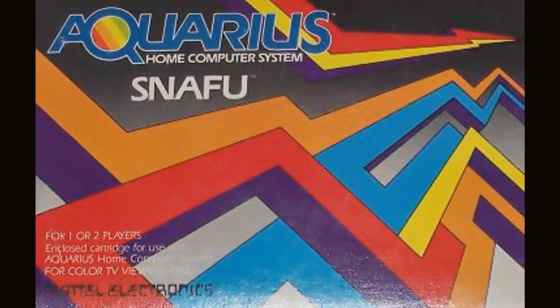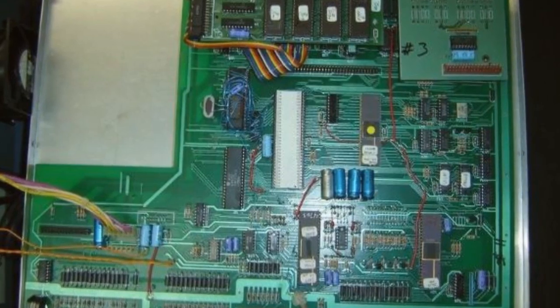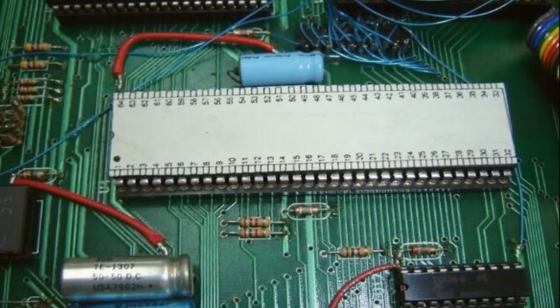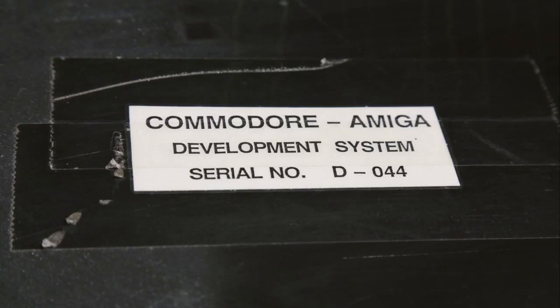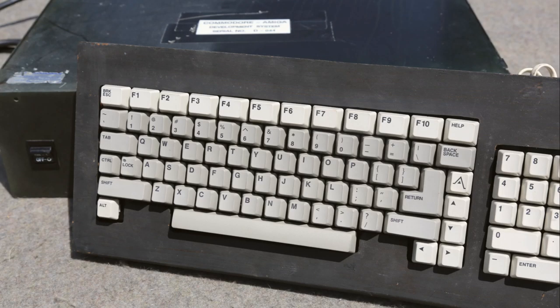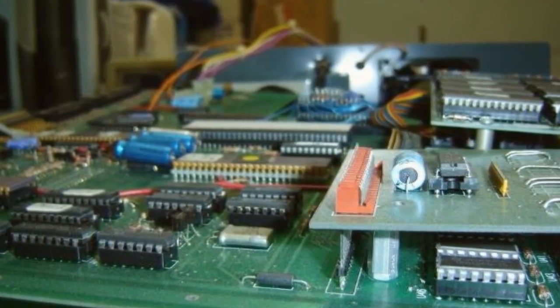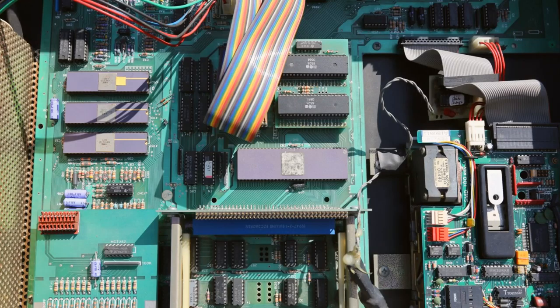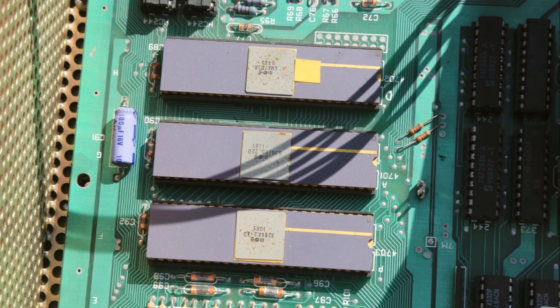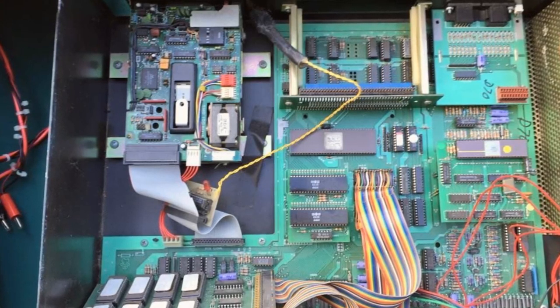In June 1984, Commodore Amiga began releasing 100 prototype units to potential developers including Microsoft and Electronic Arts. These were the D prototypes, or D machines. The first batch came inside bare metal cases with a custom Amiga keyboard inside a wooden keyboard case. They still had the 128KB of RAM from the original Lorraine system, but the breadboards had now been incorporated onto daughter boards. The Amiga designers issued 44 D units by September, surpassing 100 units by November.